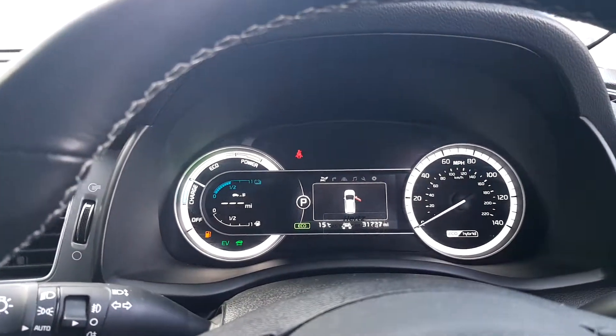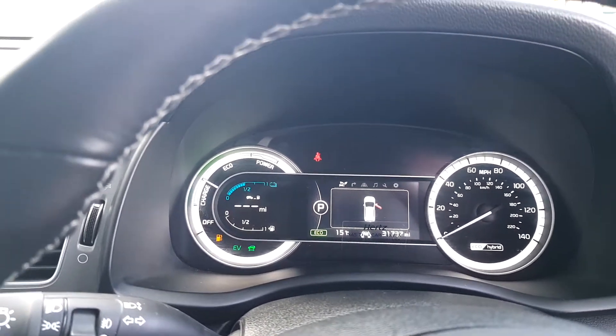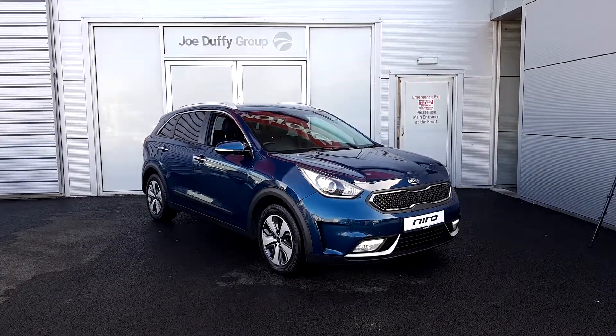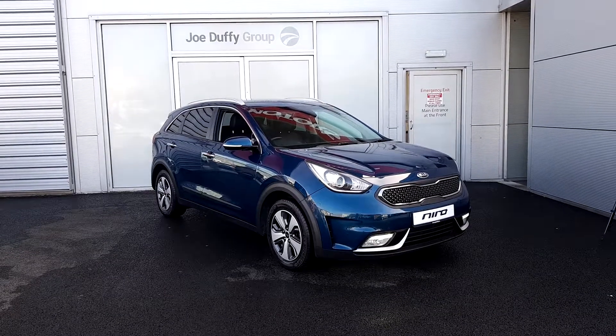It's a 1.6 petrol hybrid. This car has thirty-one thousand, seven hundred and thirty-seven miles on the clock. It will come fully serviced, fully valeted, and will carry on the Kia remaining warranty, which is seven years from new.